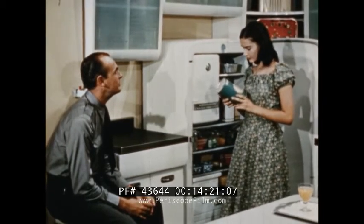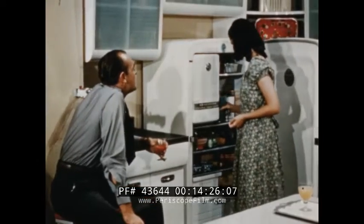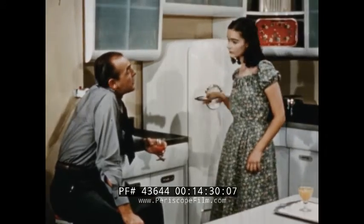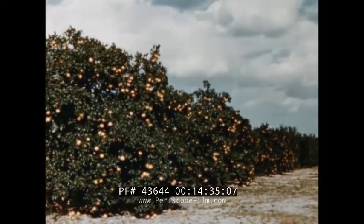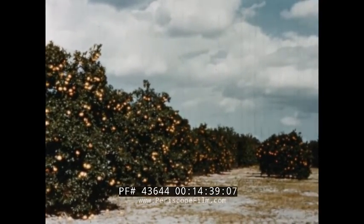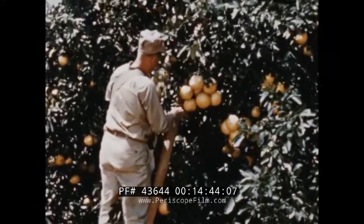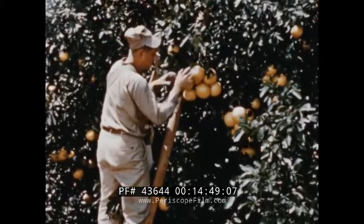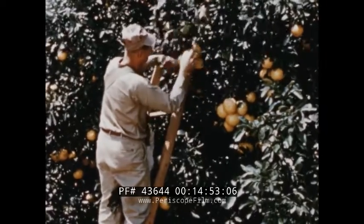Daddy, is the grapefruit a lot older than the orange? It's sure a lot bigger. It's probably the same age, Ann, but it's only been grown in this country about a hundred years, and it's been grown commercially fewer years than that. Large quantities of grapefruit first came on the market after some severe frosts practically put the orange out of business, back in the 1890s. Growers tell me they were originally called the Shaddock, after the man who introduced them to this country. But their popular name — grapefruit — comes from their habit of growing in clusters, somewhat like grapes.